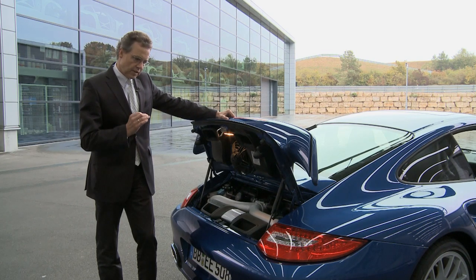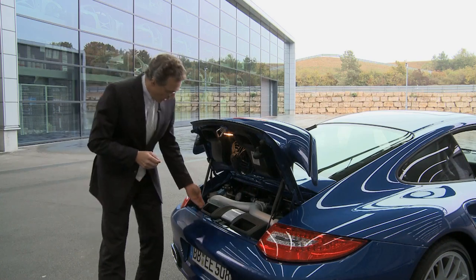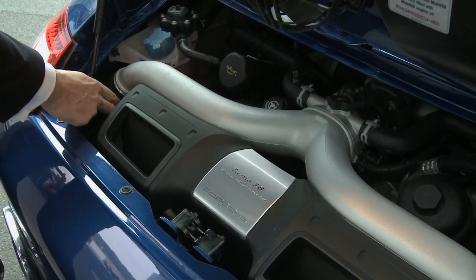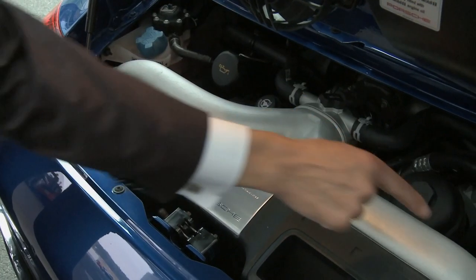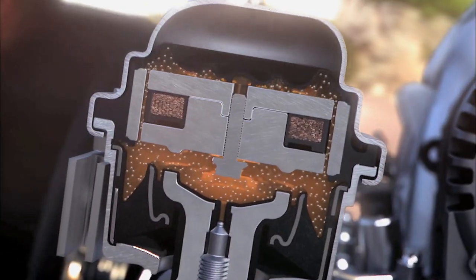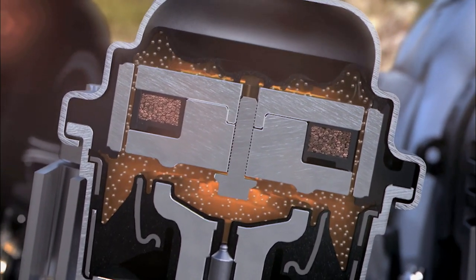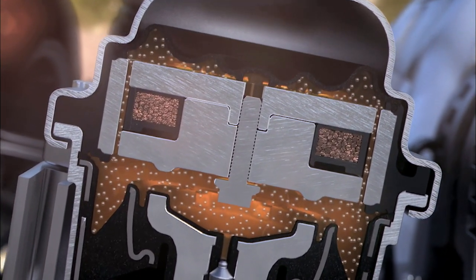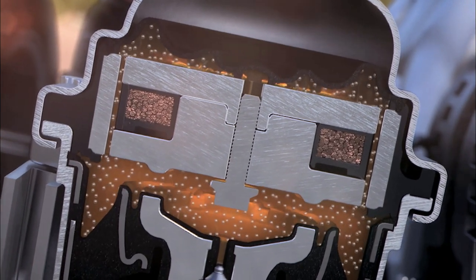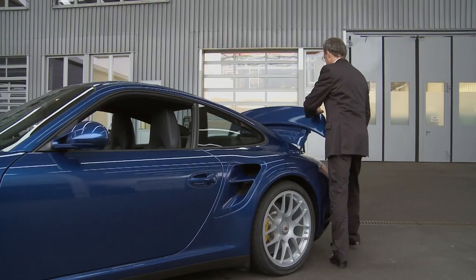Another highlight to be demonstrated in the back of this car are the active drive mounts. These make it possible that the car can on the one side be driven very performance-oriented when the mountings are very stiff, and on the other side be a little bit more comfortable when the mounts are more open and give the engine more room to maneuver in the back of the car.